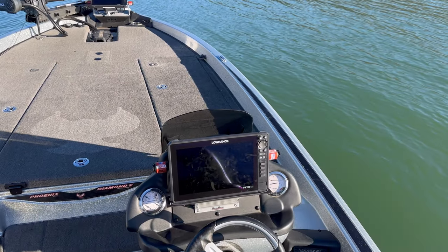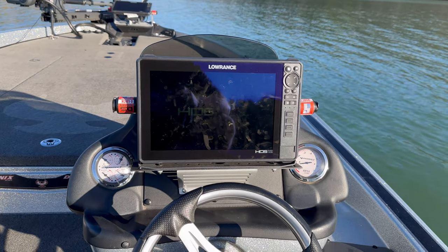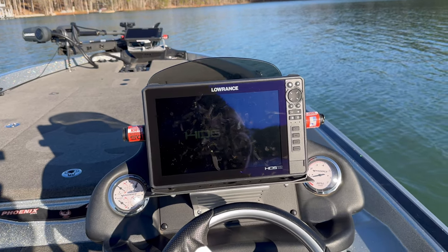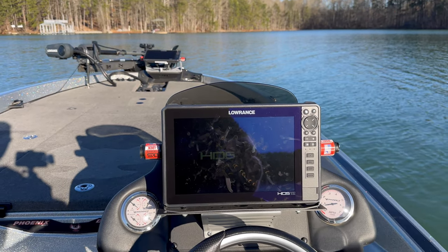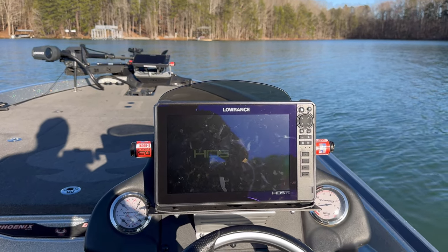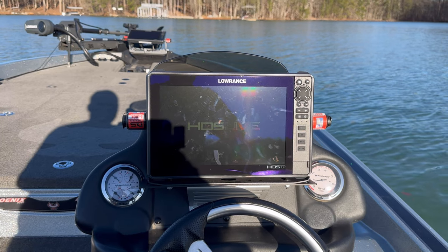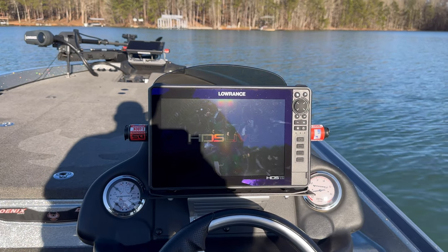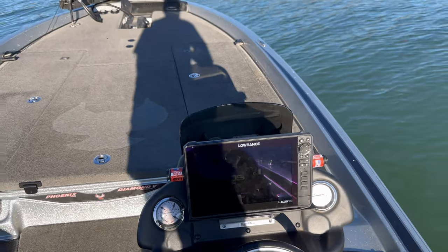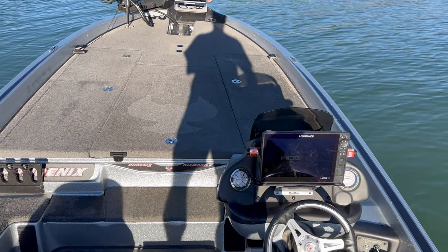For the budget option at the console: get a 9-inch screen — you don't need a 12 on a budget. Get it for mapping, maybe some side scan if you're going to graph around, but if you're just going fishing, a 9-inch screen for mapping and then do your fishing at the front of the boat. I'd go a 9-inch Lowrance — that's my opinion.